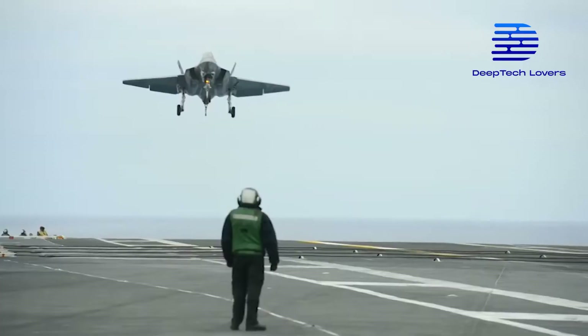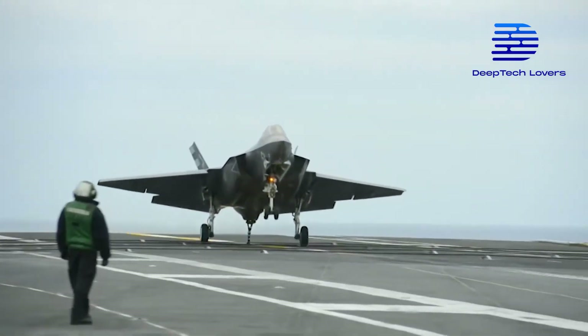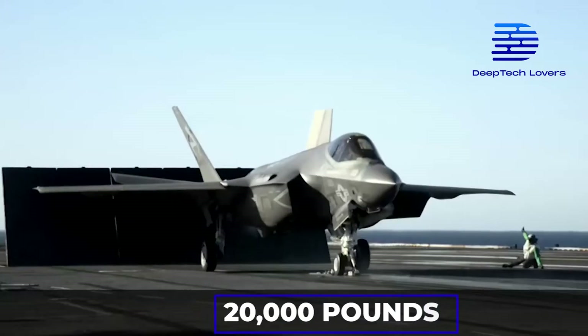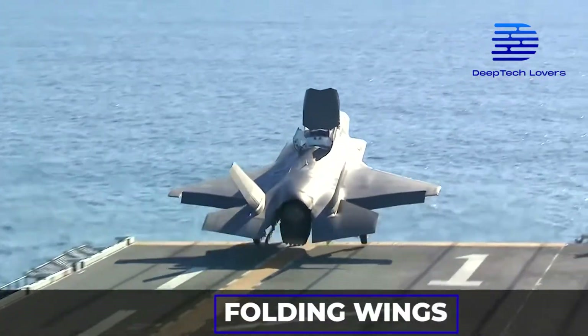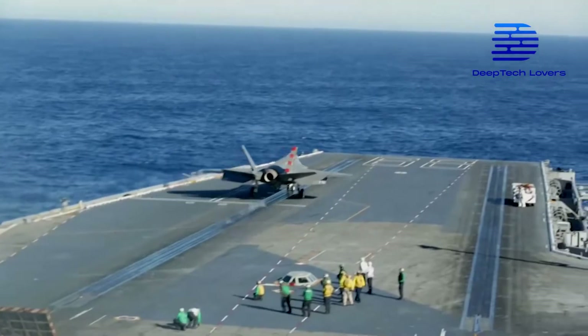The wings on the F-35C are larger and limit speed when landing. Further, it comprises a 20,000-pound fuel supply for longer-range missions and has folding wings for easier storage on ships.